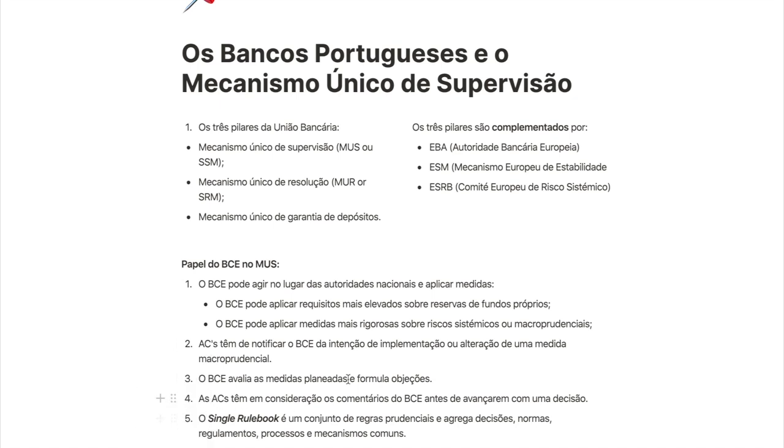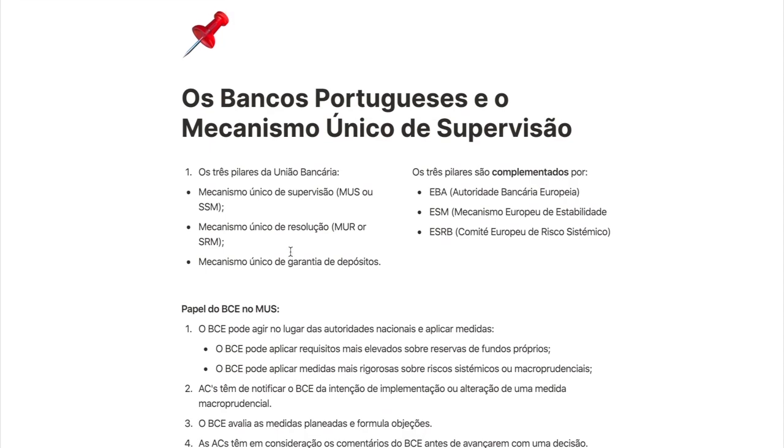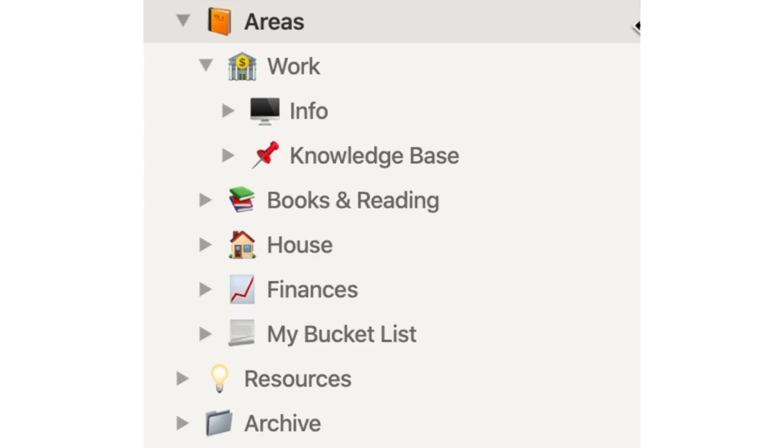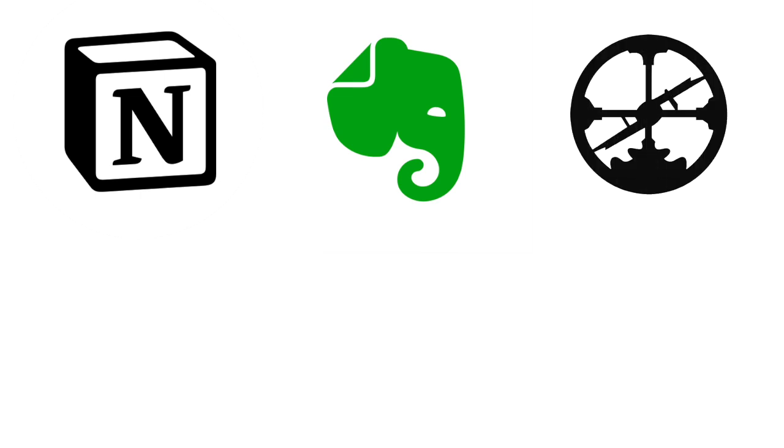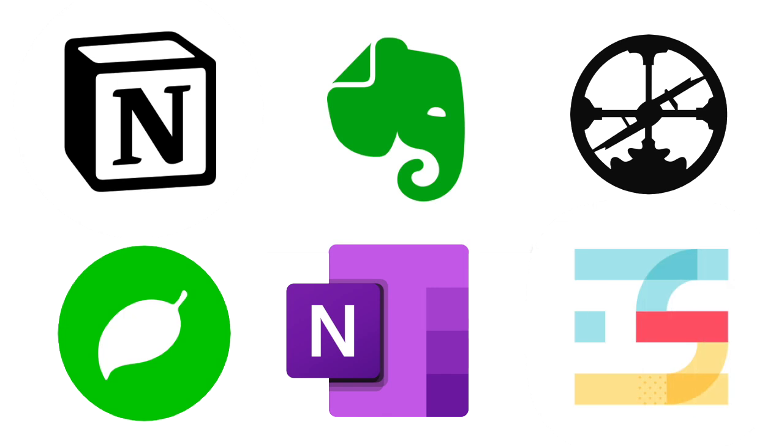There are some apps that have the required features to set a knowledge base. My favorite, of course, is Notion, but you can also try out Evernote, which is a classic, the new Roam Research app, Coda, OneNote, or Slite.